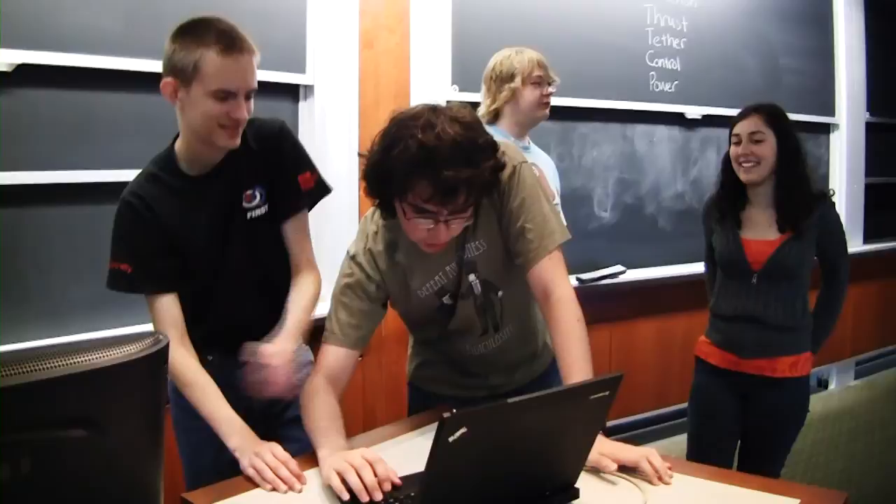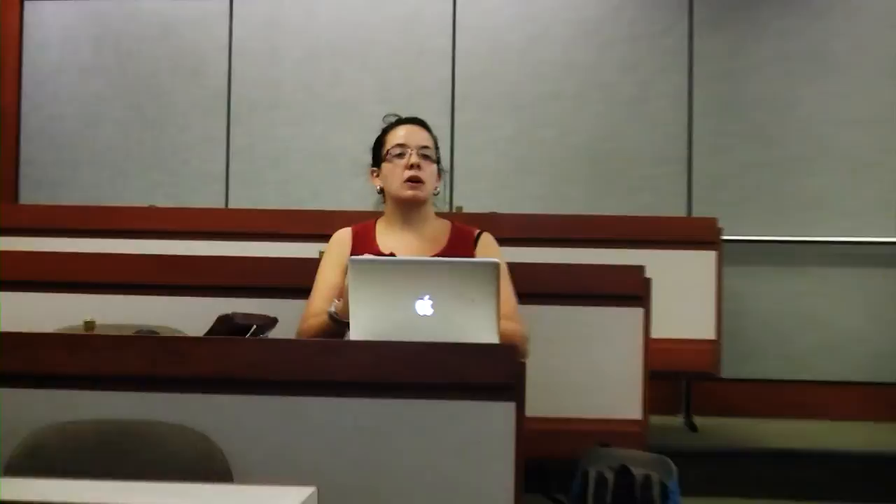Wednesday started with a design review where each group was asked to stand up and present to each other and the staff what their ideas were, why they made certain design decisions, and what they thought was going to work. We then shared ideas and students all got feedback on things they maybe missed or things that were going to work out really well, and were able to tweak their designs and begin rebuilding.